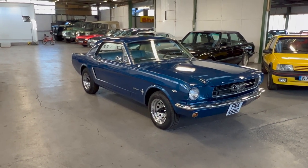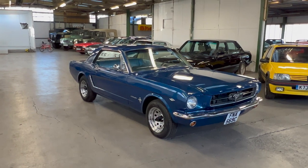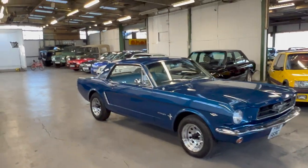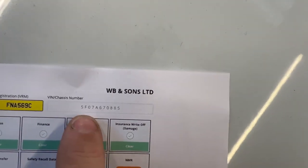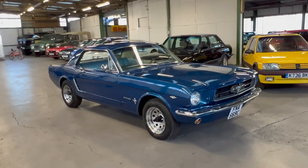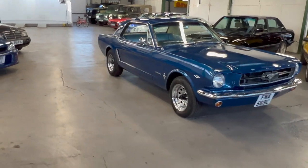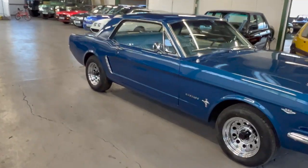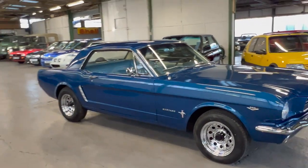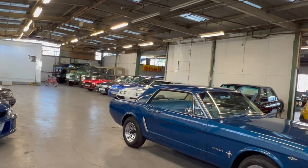1965 Ford Mustang - obviously this is the coupe. It is a factory A-code, as they call it. I'll show you here on the HBI the VIN - the fifth digit denotes 'A', which means it's the 255 horsepower V8, factory manual. It does have the desirable pony interior which we'll get to in a second.